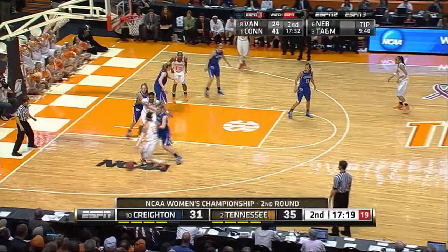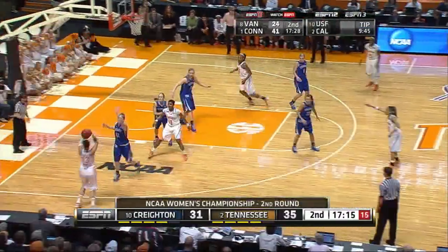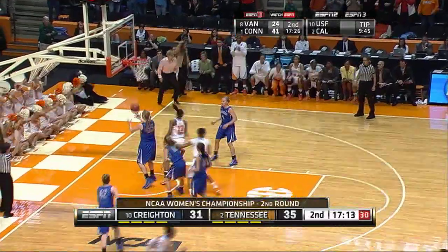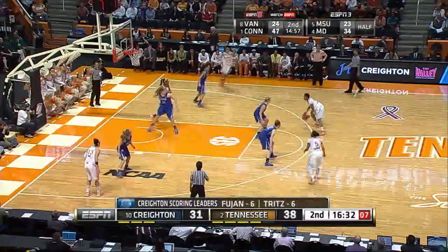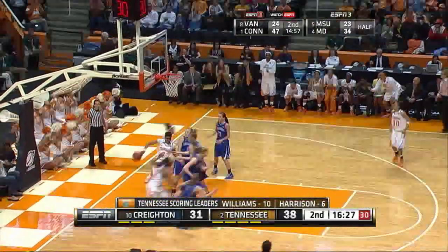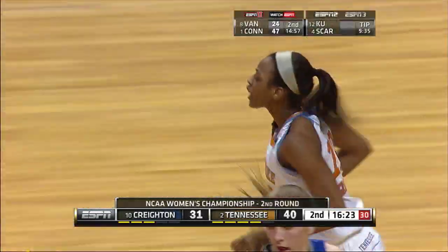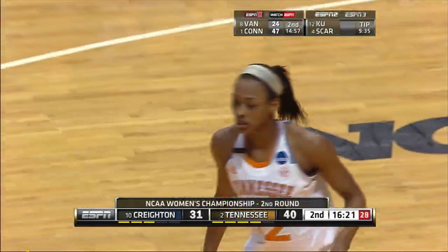Simmons to Spaney on the left side of the circle. Spaney drives, can't shoot. Back out, it comes to Simmons, back to Spaney, left wing for a three. Right side to the circle. Williams down low to Graves. Graves against the defender, puts it up on the left hand, good. Graves with four, and it's 40-31. Tennessee leads by nine.